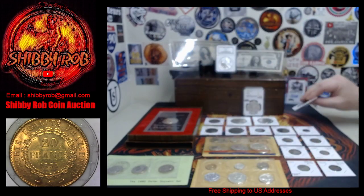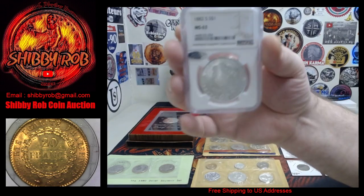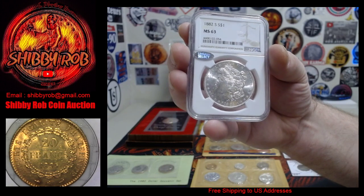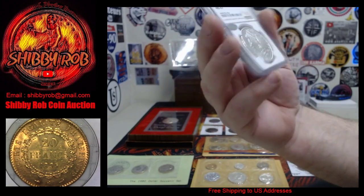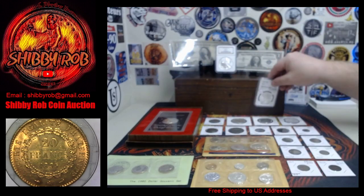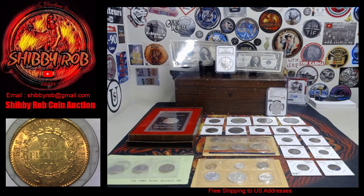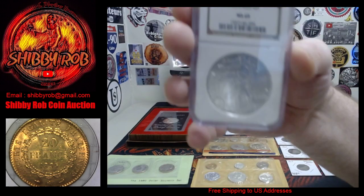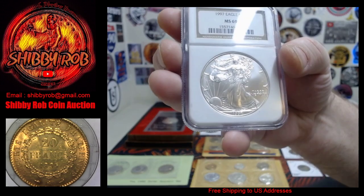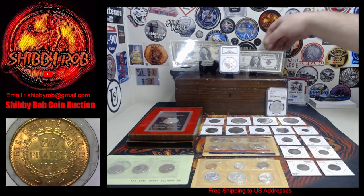We've got a couple of slabbed coins. This one here is an 1882-S Morgan silver dollar, NGC graded MS-63, and it's got a Littleton Select sticker on it — I'll leave it on there; whoever buys it can decide if they want to keep it. And a 1997 American Silver Eagle MS-69 — the '97-S are a little bit more sought after, pretty cool coin.